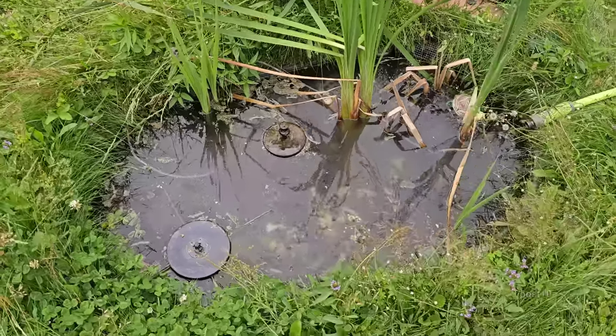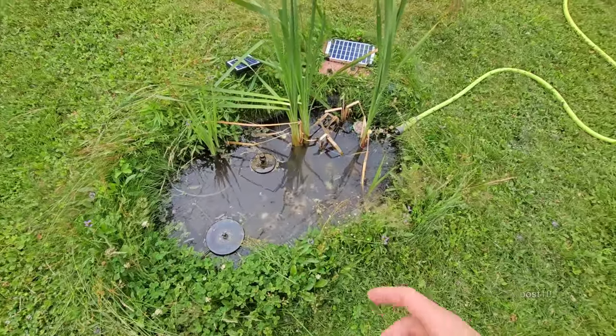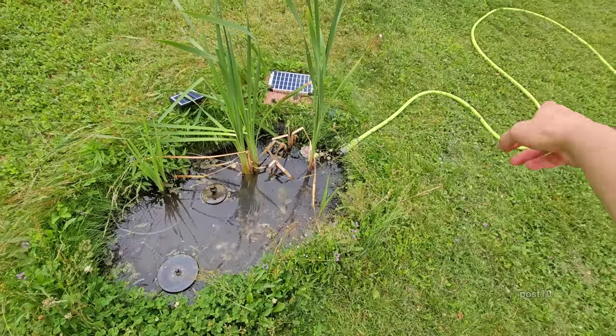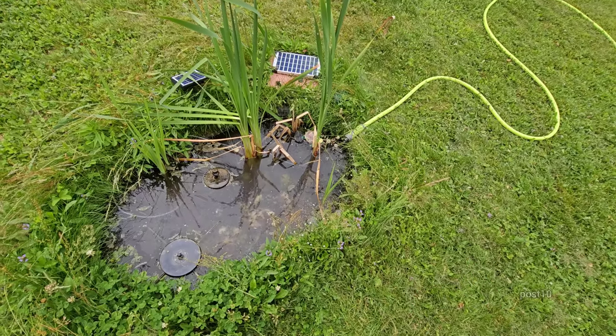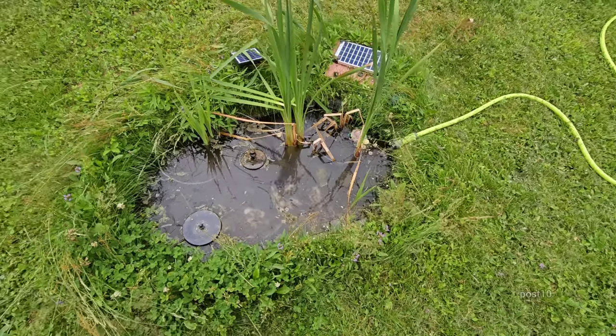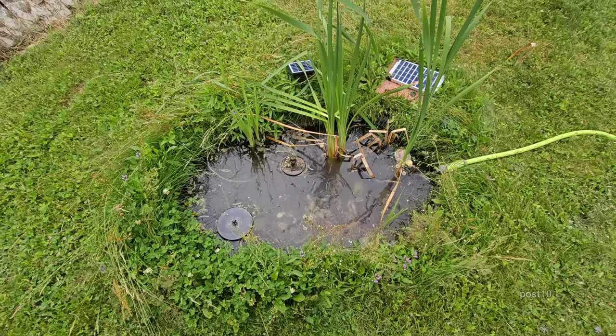Today was definitely a success — the tadpoles are down there and they love the chicken, they're all over it. I just turned the hose on here; this will slowly trickle for the rest of the night. I hope today's video was interesting — thanks for watching, have a great night.